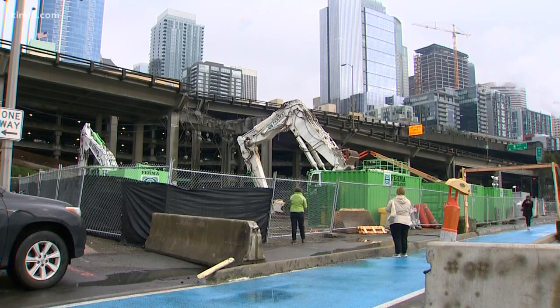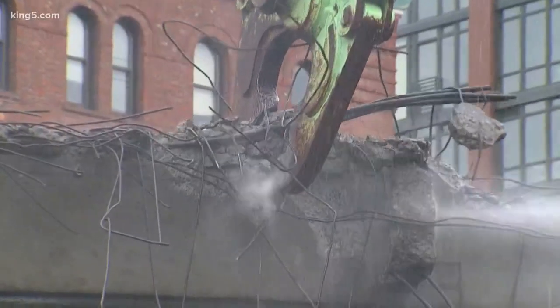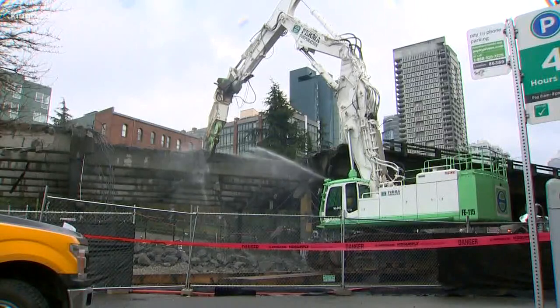Spot two is near the Seattle Aquarium — it saw a chunk of the viaduct's road deck crunched up over the weekend. The busiest part is near the Battery Street Tunnel. This machine hammers pavement apart as another gobbles up the beams of the viaduct. It is very loud.